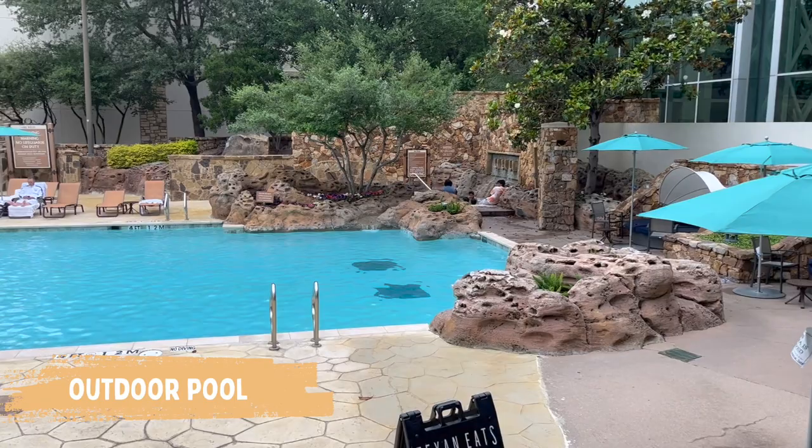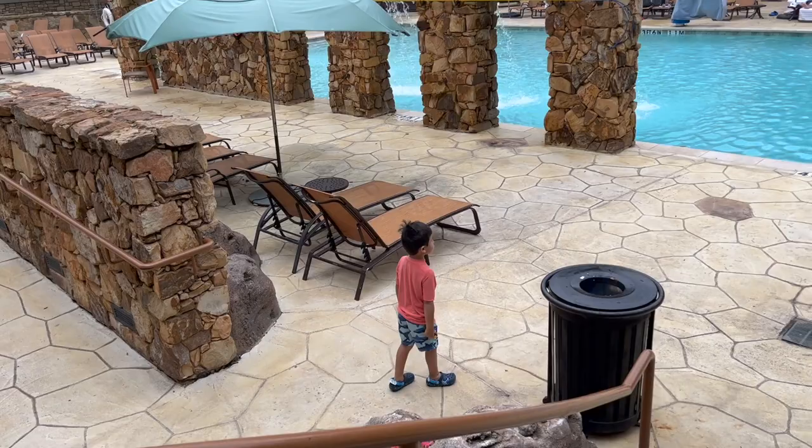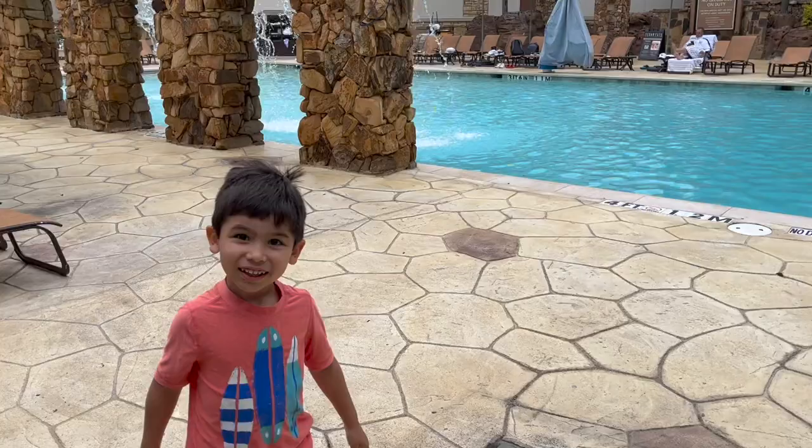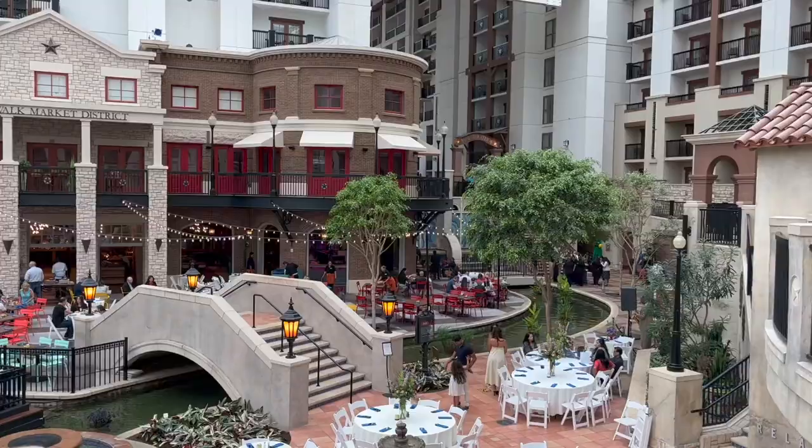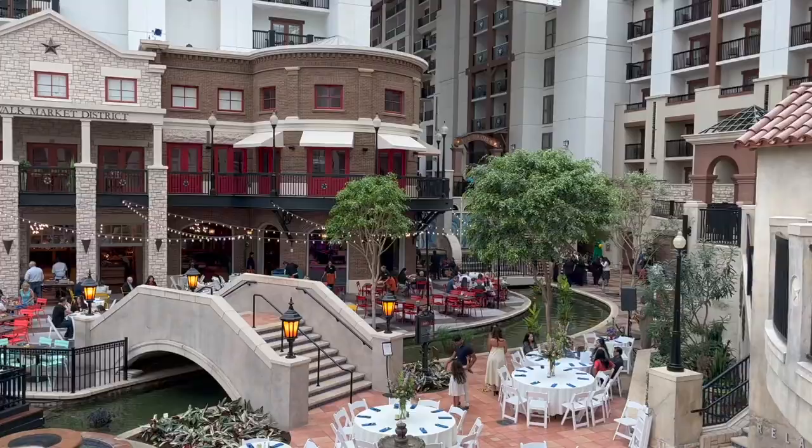This is our second day at the hotel and this time we tried another pool which is closer, and it was fun also. There was a Mother's Day brunch at the Riverwalk with live music to celebrate all moms.